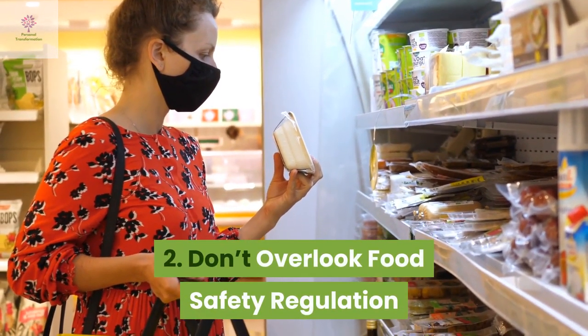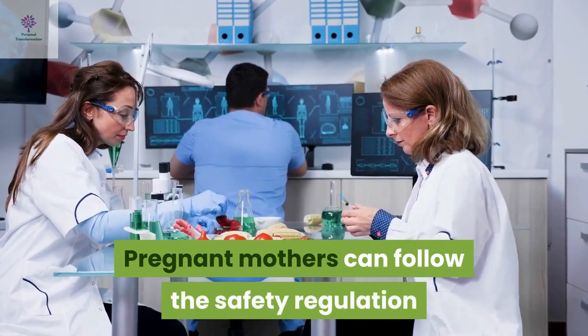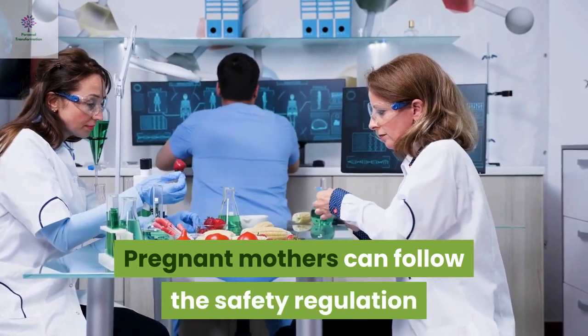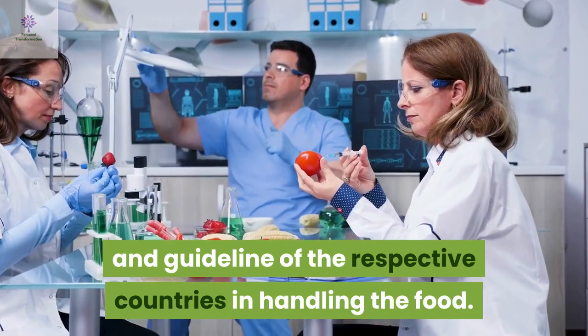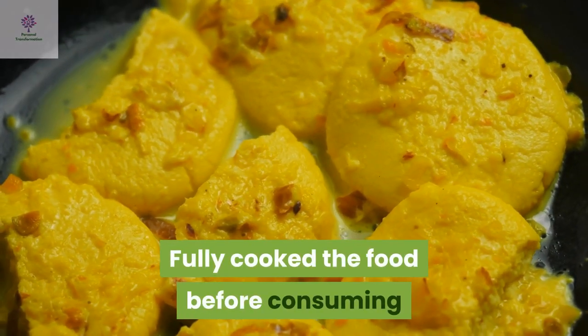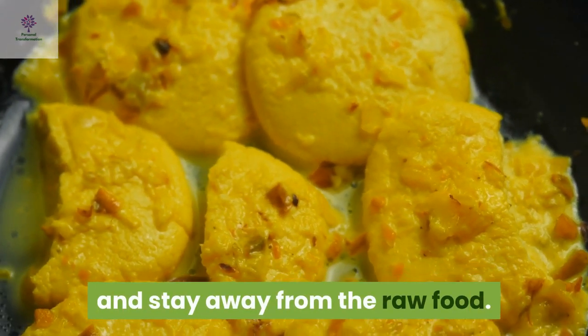Don't overlook food safety regulations. Pregnant mothers can follow the safety regulations and guidelines of their respective countries in handling food. Fully cook the food before consuming and stay away from raw food.